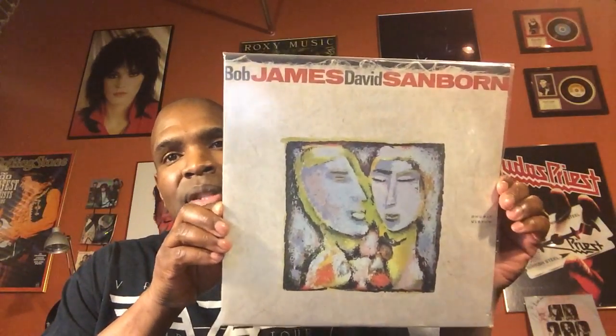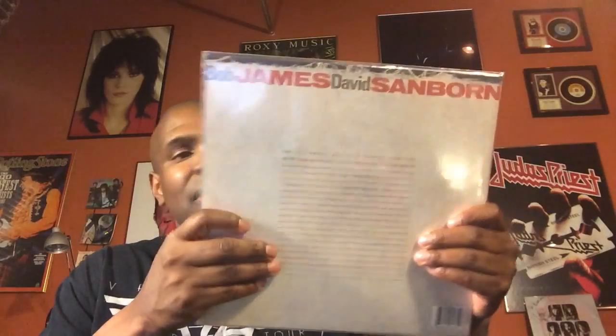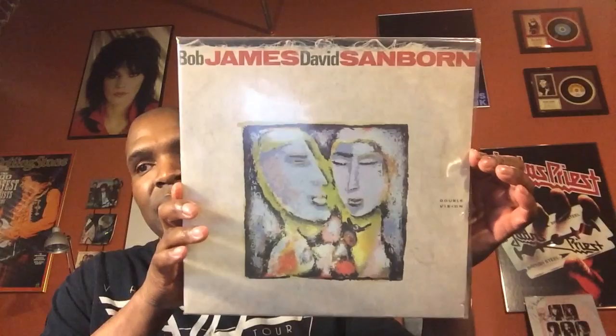And then same thing with Bob James and David Sanborn. Sanborn is a smooth jazz artist that I like quite a bit — I have a number of his things. I saw this in the dollar bin and it was in great condition, so I went ahead and picked it up. Listened to this past weekend — it's pretty decent too. It's called Double Vision. Really, really good stuff.